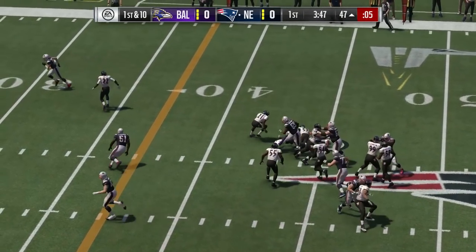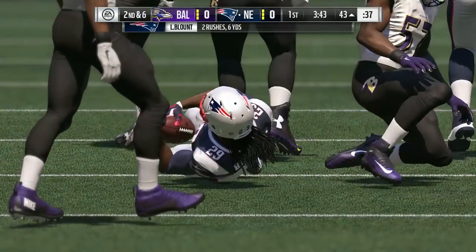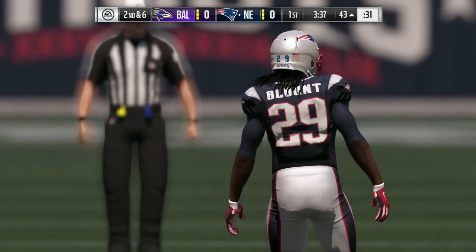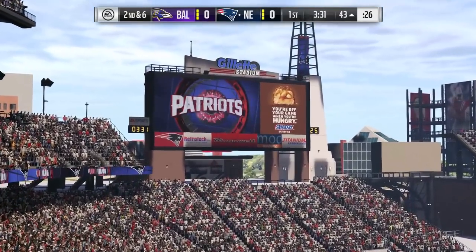Brady gives now to Blount, and he's going to be met at about the 43. Call it a gain of four on first, and that'll make it second down. Not a run that you're going to write home about, but still a good first down run — that's what an offense calls staying on schedule. Three to four yards on first down, you're set up very well for the rest of the drive.